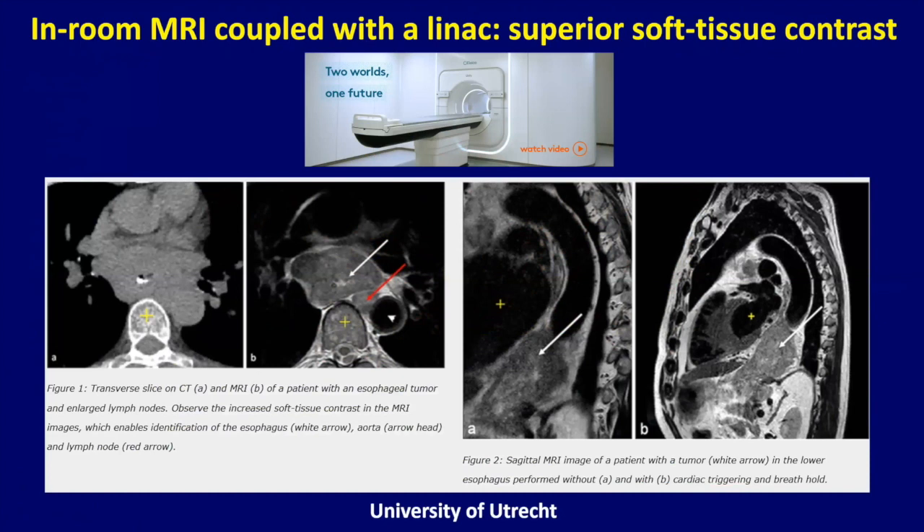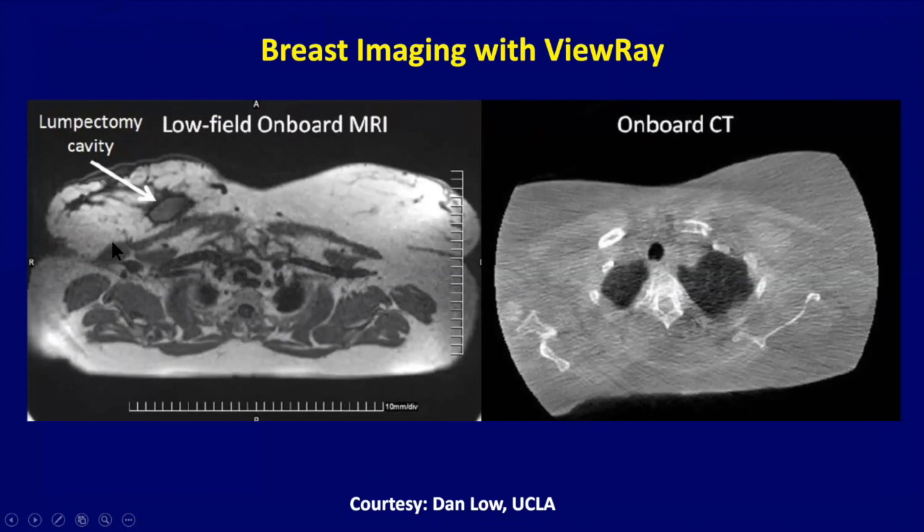The next phase in IGRT is moving toward MRI guidance — being able to see the target and truly hit it while avoiding normal tissues. Early images from the MRI Linac system from Elekta show much superior soft tissue contrast. Images from the ViewRay system for a breast patient show the lumpectomy cavity on a 0.35 Tesla system, compared with cone beam CT. We installed the first ViewRay Linac system in the world in 2017, and what you see with patients is sometimes almost miraculous with regard to motion during treatment.